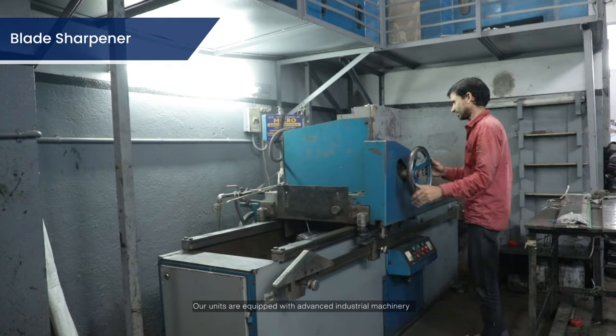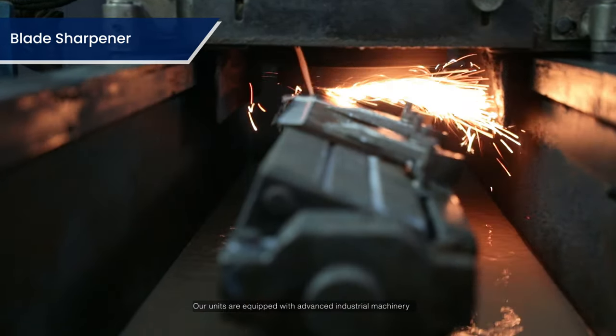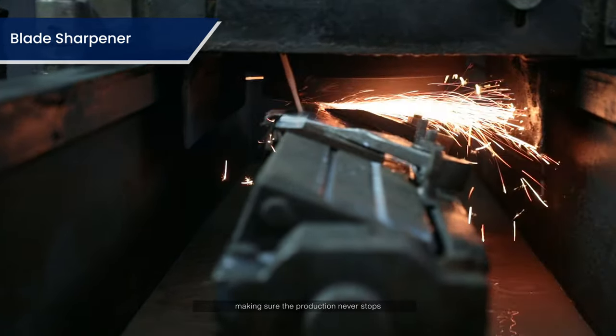Our units are equipped with advanced industrial machinery, making sure the production never stops.